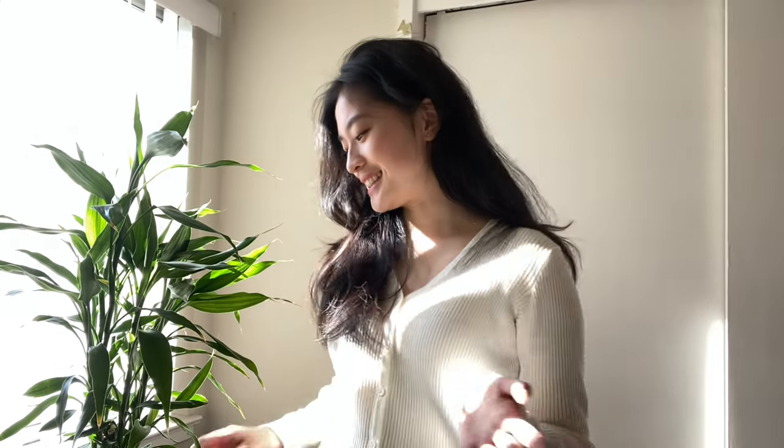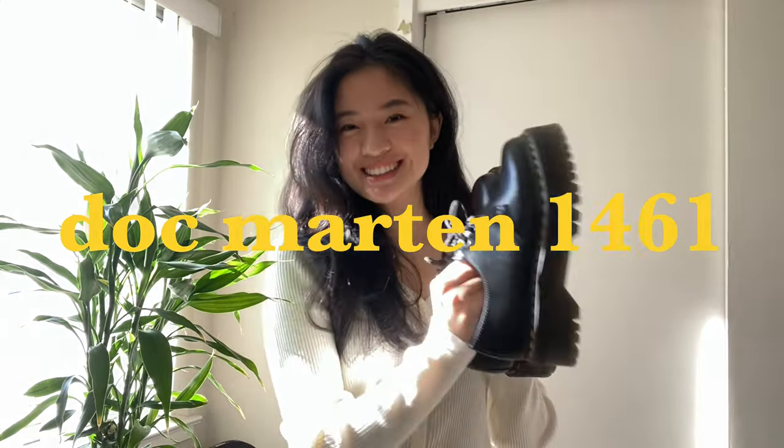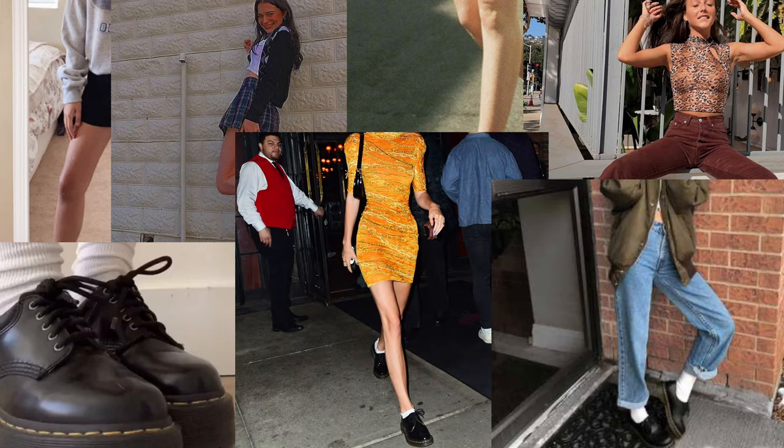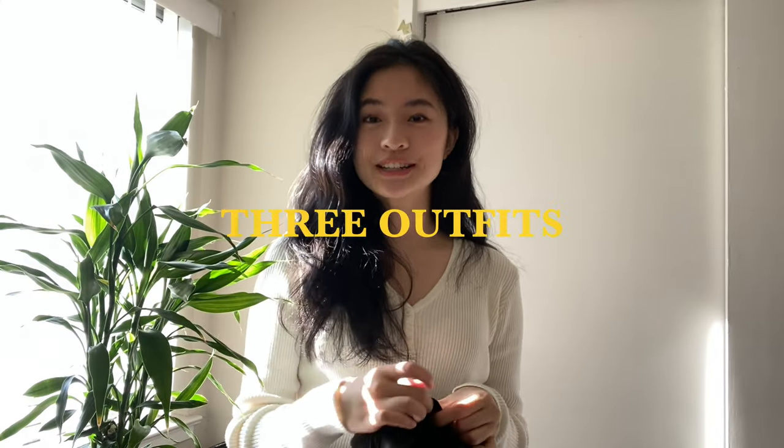Hi everybody, welcome back to my channel. My name is Jane and today I'm doing a video all about these Doc Martens 1461s — the shoes that I feel like sort of blew up all over the internet, especially on Instagram and Pinterest. I feel like they're kind of like that Pinterest girl shoe. Today I'll be sharing three different outfits of how I would personally style these shoes, and hopefully you guys can take some inspiration and incorporate it into your own closet. I'll also be doing a review on these shoes later on in the video, so if you want to skip to that, you can skip ahead.